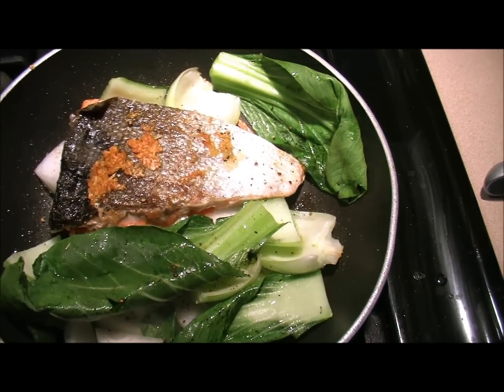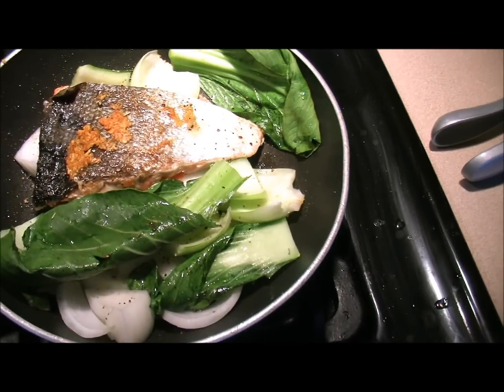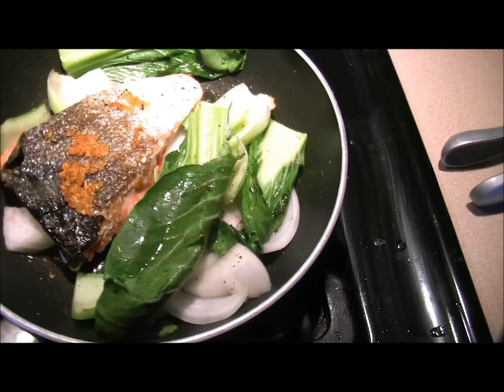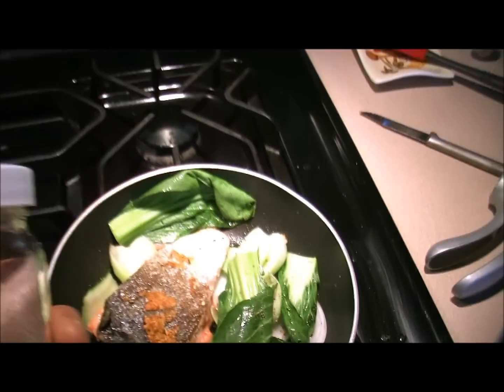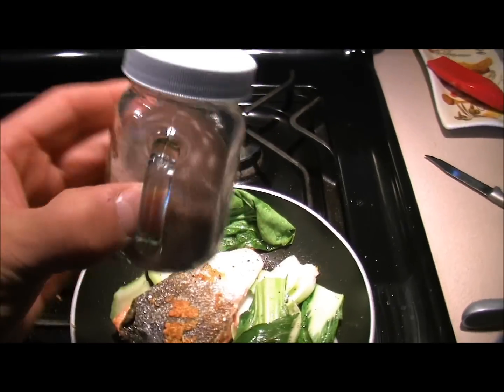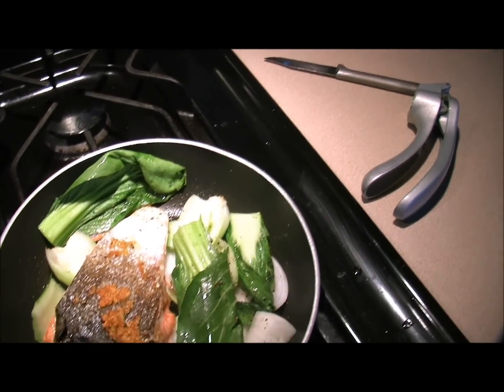I've added a minced garlic clove — that's why you see it kind of brown there. I cooked it up first and added in some baby bok choy and some white onions. We're going to allow this to cook up for a little while. I seasoned it with some Sun Food Superfoods fine Himalayan crystal salt.